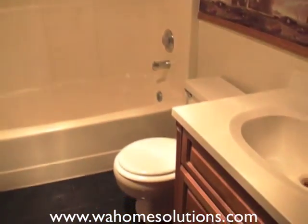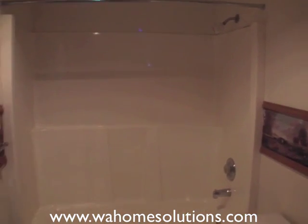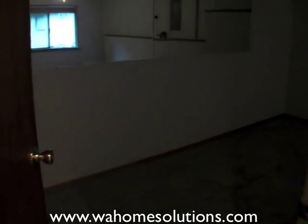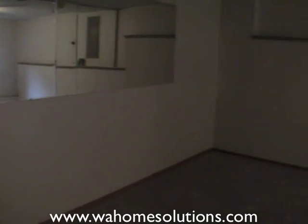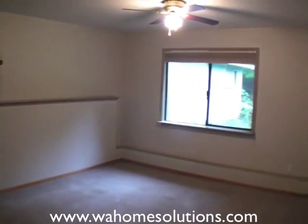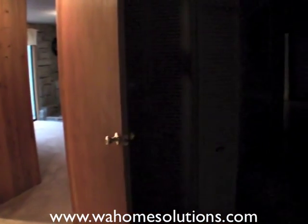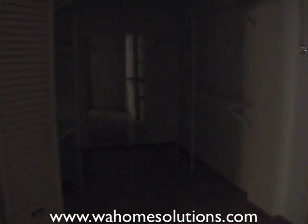Here's the second full bath. And finally, into the master bedroom — a very large bedroom with two ceiling fans. The best part of this bedroom is it has an enormous walk-in closet.